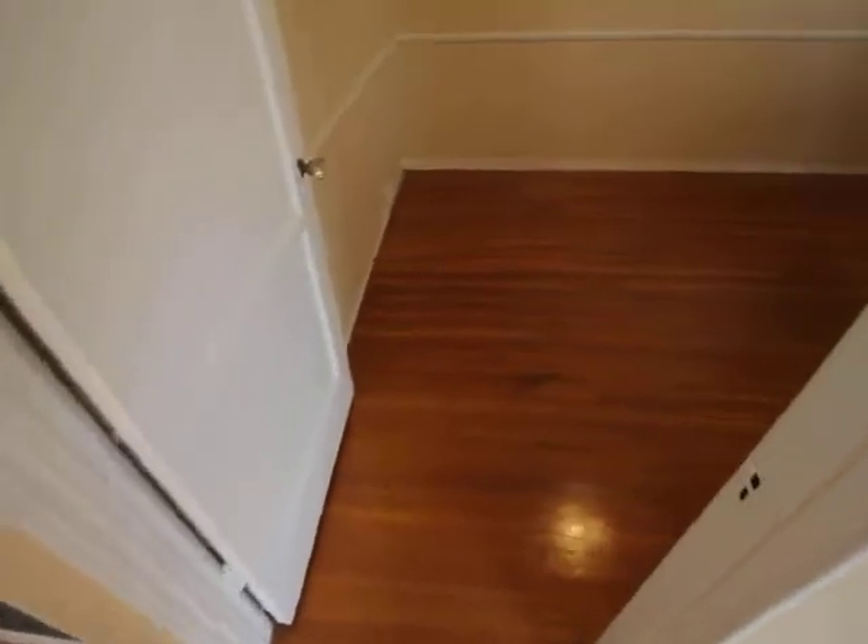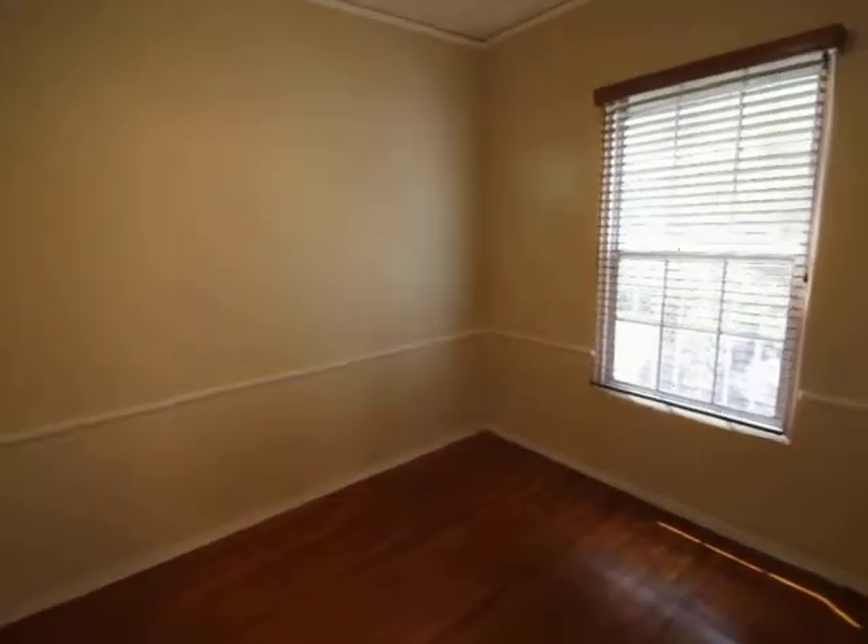Let's check out this first room. This is the office — this is the little dining area. I think it works best as an office.